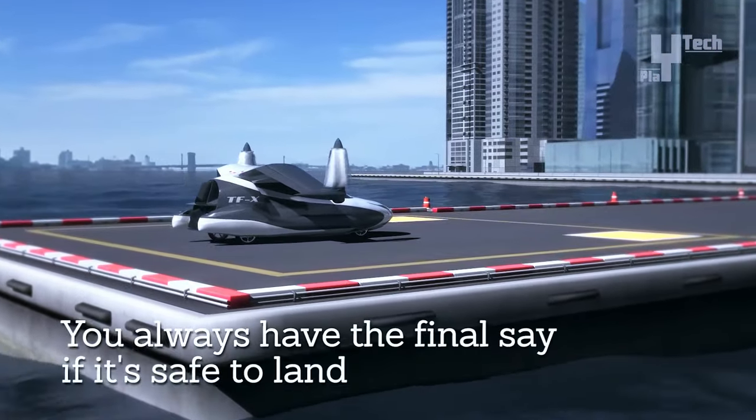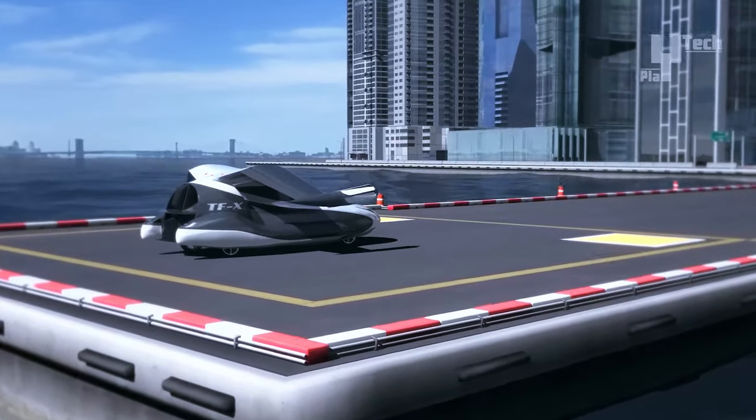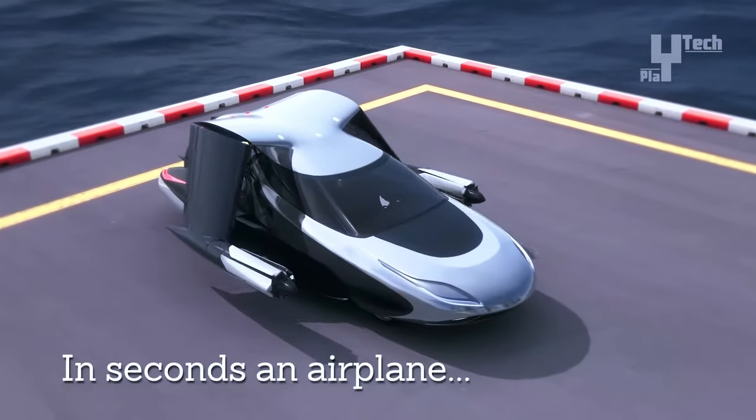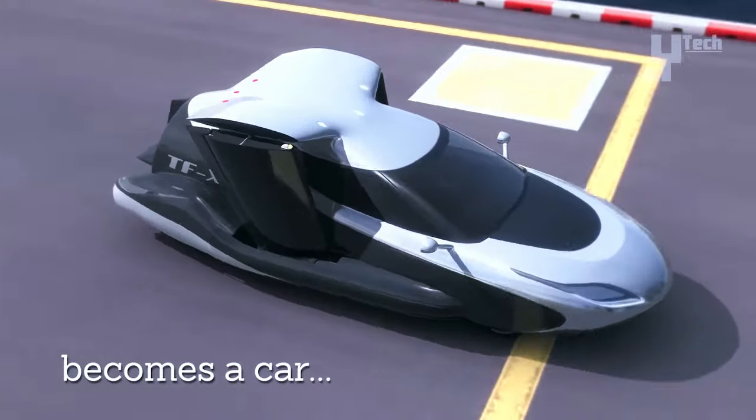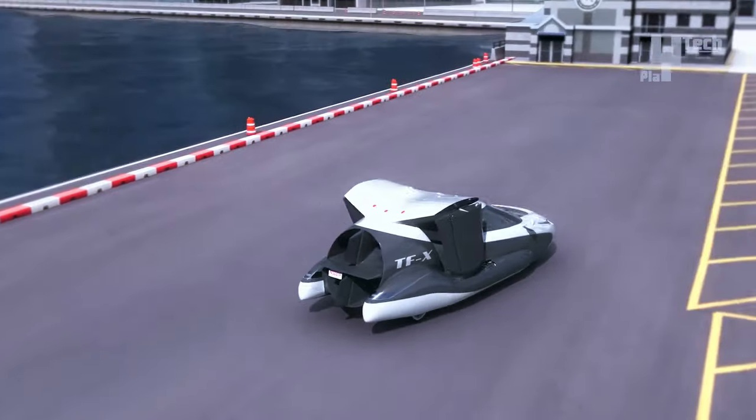While specific pricing details remain undisclosed, the Terrafugia TFX is anticipated to align with high-end luxury cars, potentially exceeding $300,000, based on comparisons with Terrafugia's previous models.